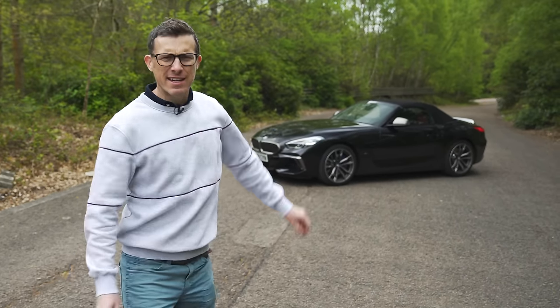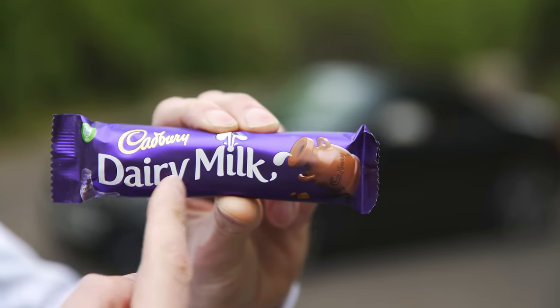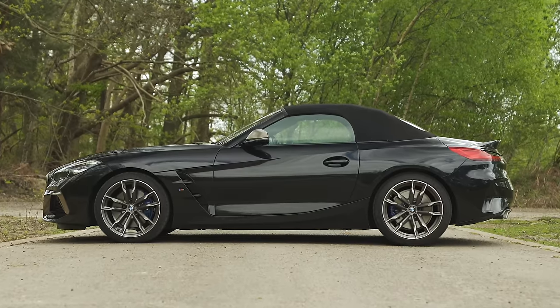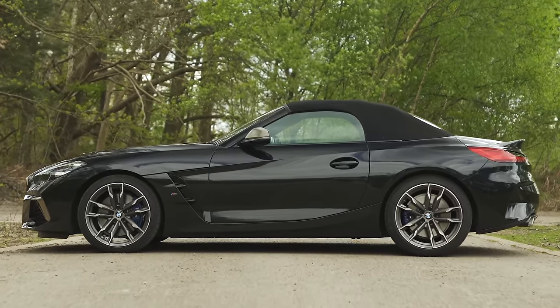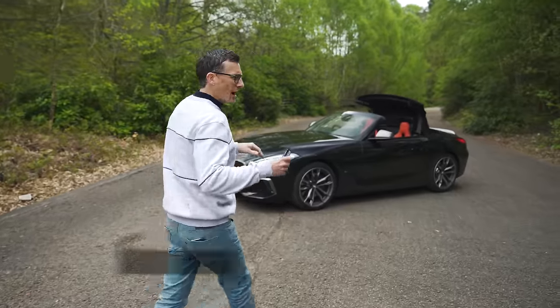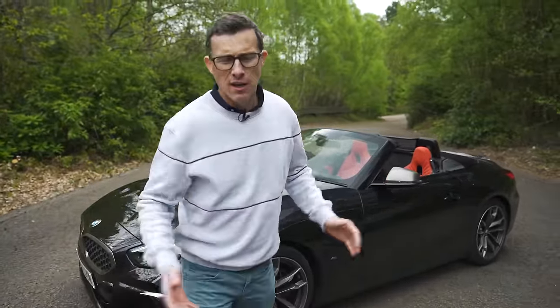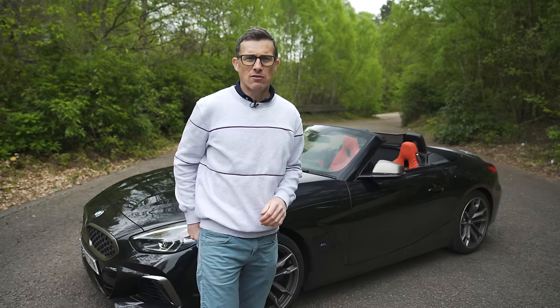This is the new BMW Z4 and it's a little bit like a chocolate bar on a hot sunny day, in the way that it's gone all soft. I'm of course talking about the roof, because the previous Z4 had a folding metal roof whereas this one is fabric, like similar cars — the Porsche Boxster and the Audi TT Roadster.